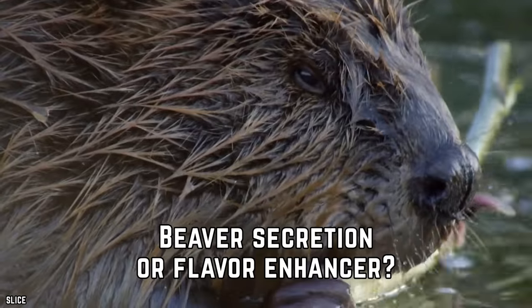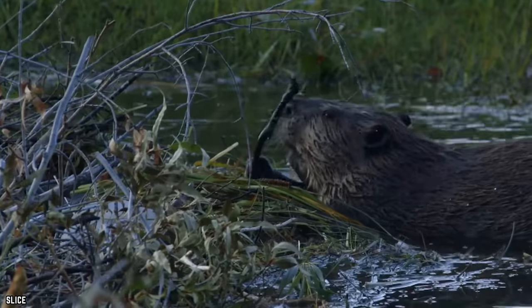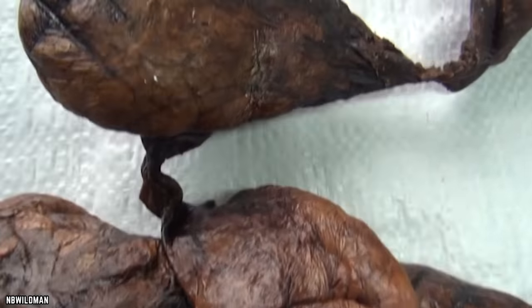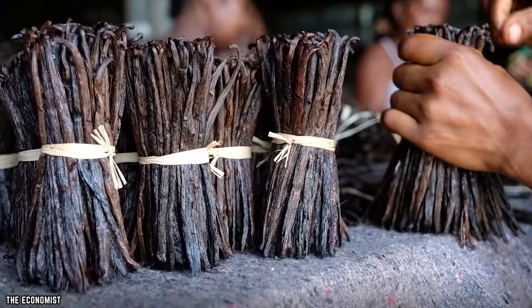Beaver Secretion or Flavor Enhancer? Beavers play a role in creating some of your favorite sweet flavors and smells. Beavers have an anal gland that secretes a substance called castoreum, which people have used as a flavor and scent enhancer in both foods and perfume. This secretion is a way for beavers to mark their territory, but when processed, it ends up smelling sweet and a lot like vanilla.